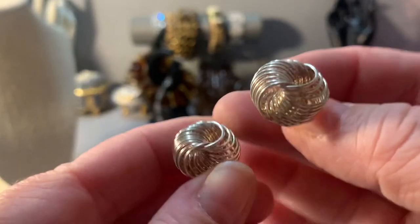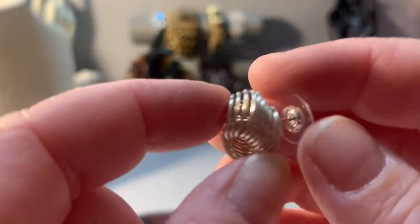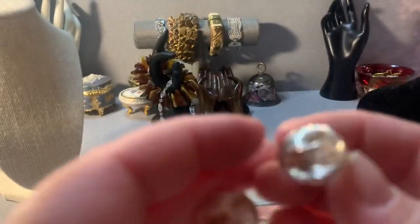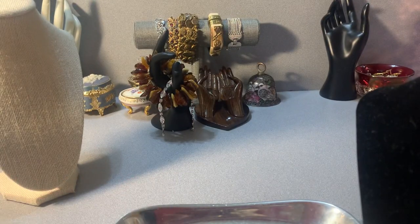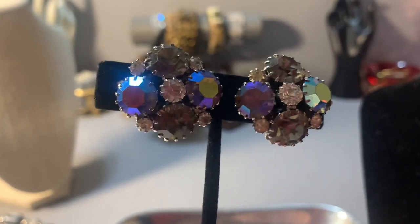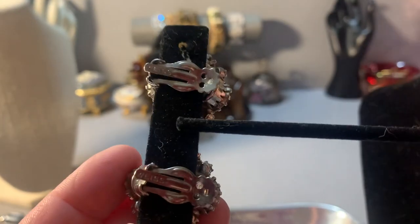The slinky earrings are three quarters of an inch, they have backings with them. They're neat — they look like slinkies to me. They are sterling silver, three quarters inch, $10. I also have a pair of Weiss earrings. They're AB stones — let me show them to you. Weiss AB clip earrings — I'll sell these for $10.